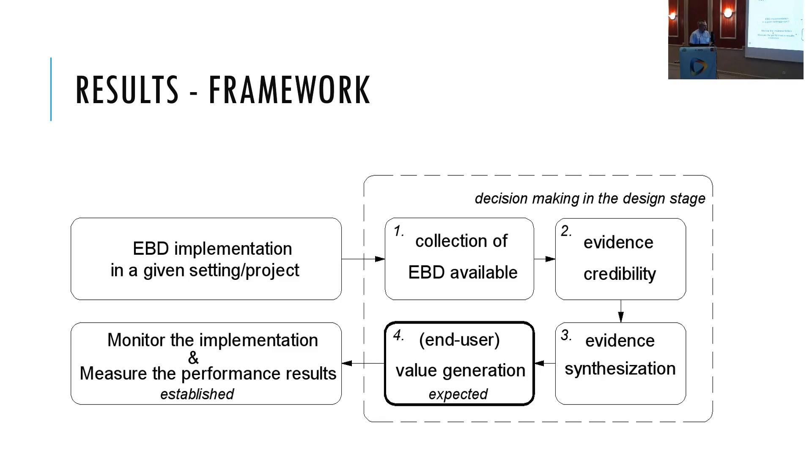It is a matter of expected value at the next stage. The conclusion here is to add a further stage: the monitoring of implementation and measuring of performance. In addressing this evidence-based design, one of the current moves is from a retrospective approach toward a more proactive approach.